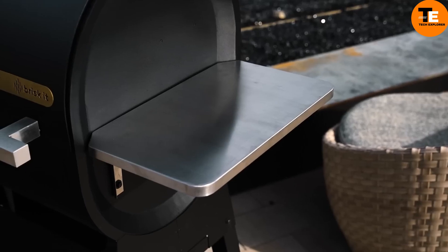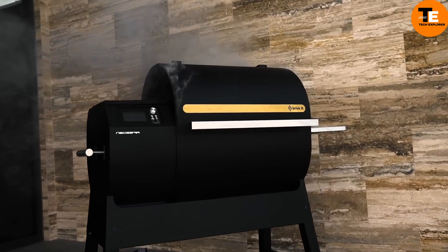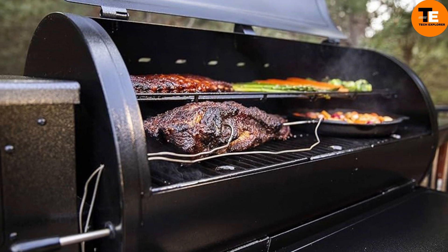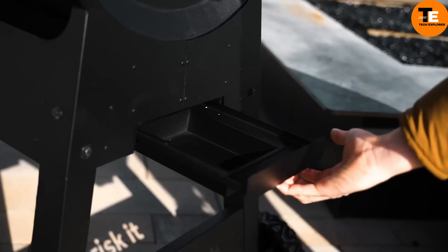This innovative grill is equipped with electric heating elements and is set to be released later this year or early next year. While the exact price is not yet known, Neo Sur promises to revolutionize the way you grill, making it smarter and simpler.